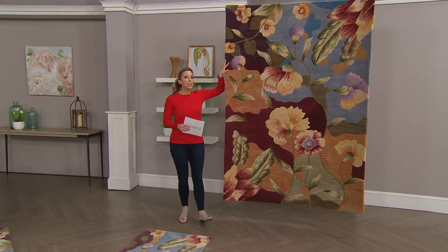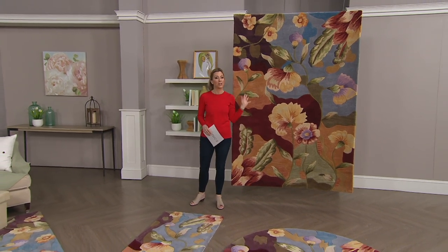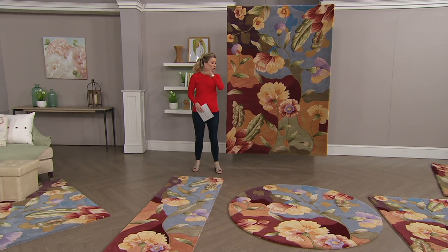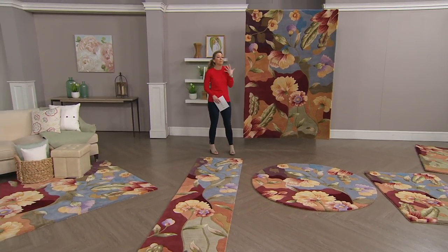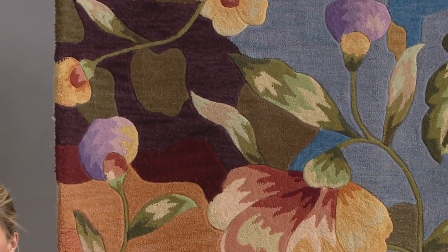The quality, the beauty, the stunning statement this can make in your home — this special edition was created for just this one time, just right now. There's no wait list, there's no reorder, and look at these colors. It's going to be like having spring flowers in your room all year round.